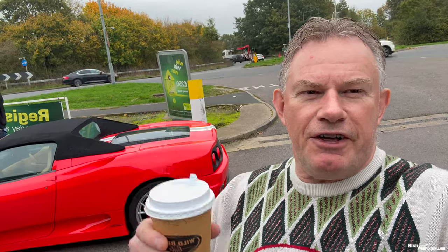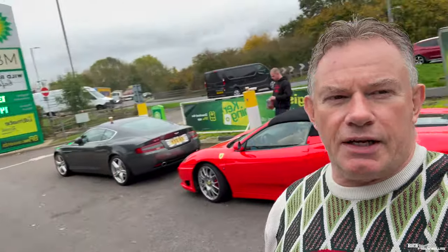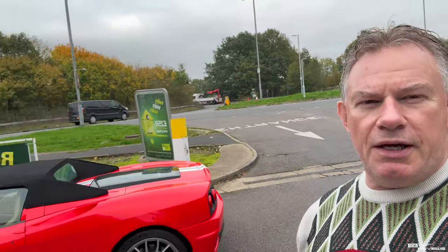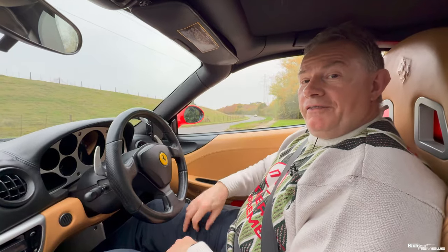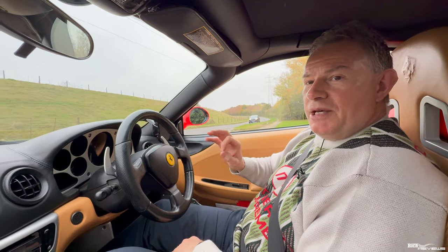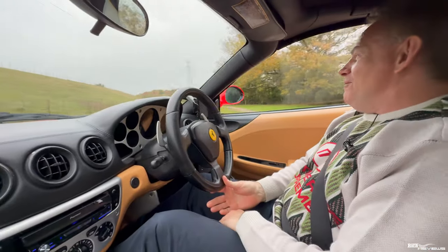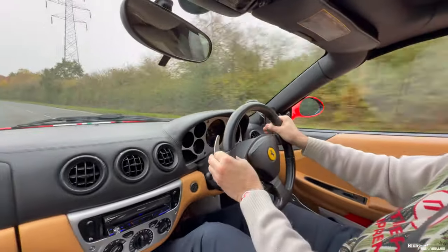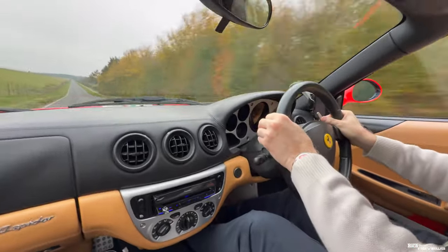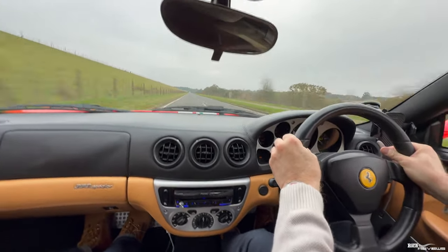We've just stopped off at the service station to get a coffee. Being in London, of course, it's manic here — just a mini services off one of the dual carriageways. We're here with the 360 and the DB9, just a halfway stop before we go up to our triangle for the driving section. Driving the 360 modified to Challenge Stradale specification — it's got the Challenge Stradale exhaust, with the valves fully open. Just listen to this exhaust howl.